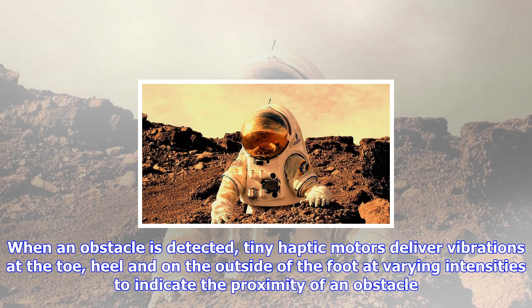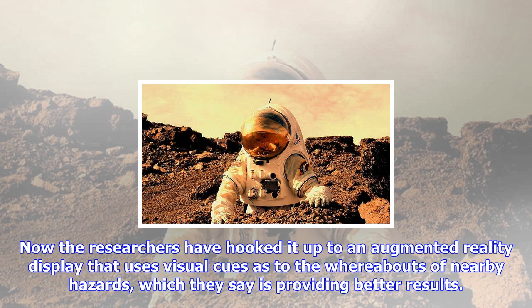Because vision is such an important part of navigating our everyday lives — ever stumbled around a room with the light off? — the team says this kind of research could help inform the design of navigation systems for the visually impaired. With further work, the technology could also be used by some first responders, such as firefighters making their way through smoke-filled rooms.